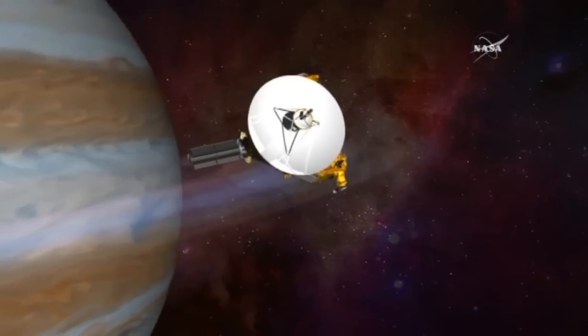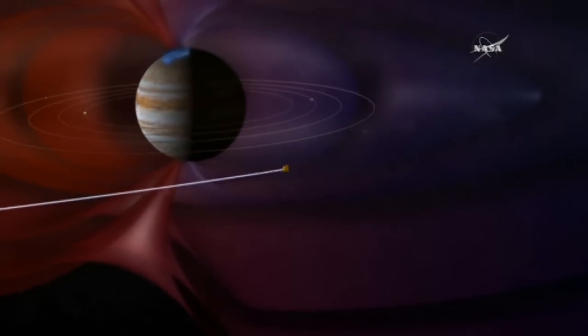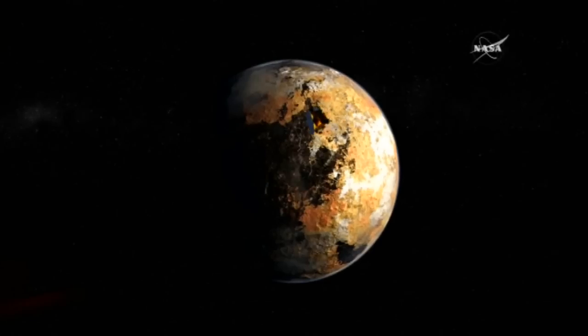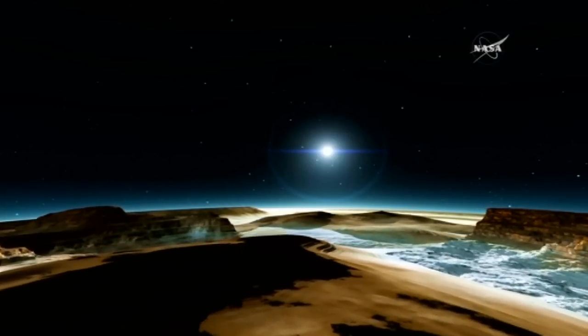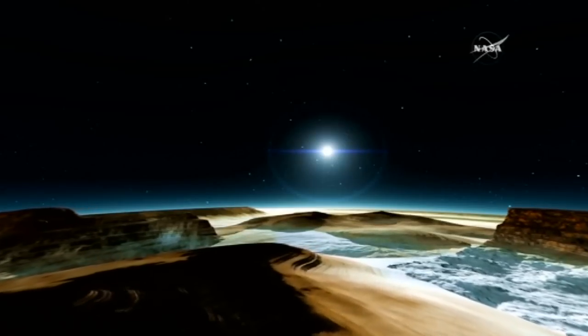Travelling at nine miles per second, it's going too fast to actually enter Pluto's orbit. That means it will have just 30 minutes to conduct the most important part of its mission as it hurtles by later this week. In that half hour, NASA hopes it will photograph Pluto and its primary moon, determine what the icy worlds are made of, and scan the dwarf planet's atmosphere.